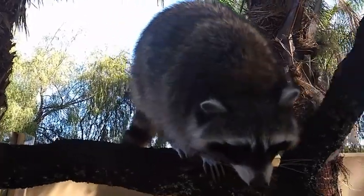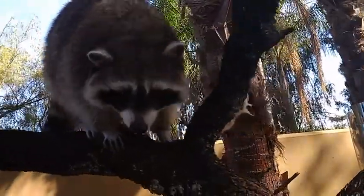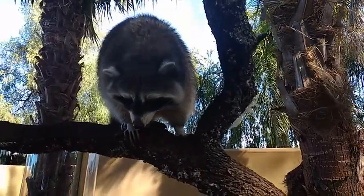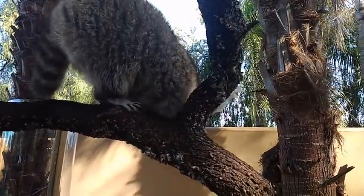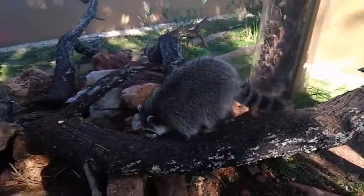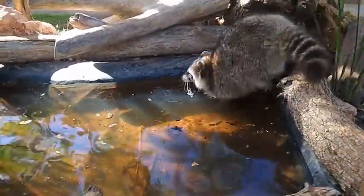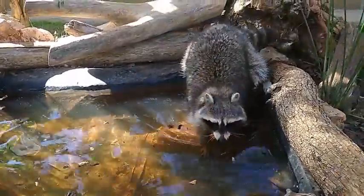Climbing branches is one of Kwaschi's favourite things. Her second favorite thing when she is active is swimming. To make it more interesting, I used to throw some nuts inside the swimming pool so that she has to look for them.